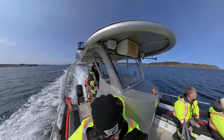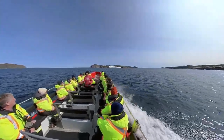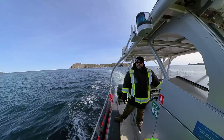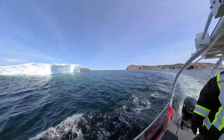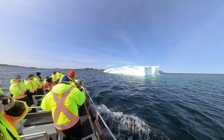Hop aboard as we embark on a boat tour to explore these magnificent ice sculptures up close. Our expert captain will navigate through the pristine waters, allowing us to witness the grandeur of these ancient ice giants.